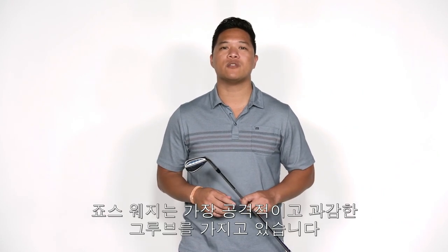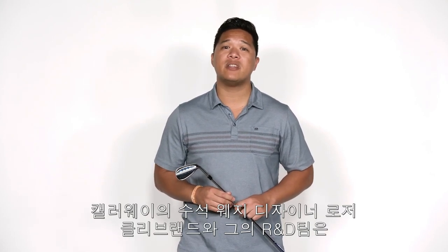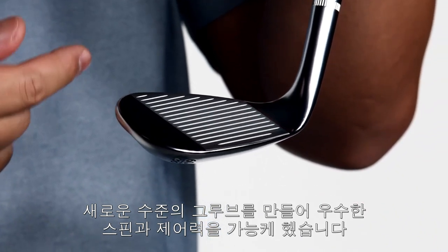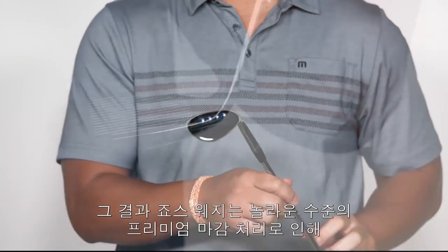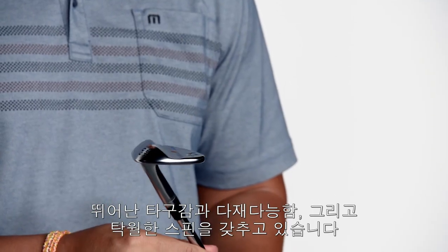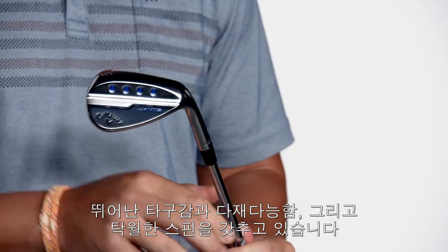The Jaws wedges feature the most aggressive groove in golf. Chief wedge designer Roger Cleveland and his R&D team created a new Jaws groove to take spin and control to the next level. The result is a wedge with total performance, premium shapes, striking finishes, outstanding feel, unique versatility, and exceptional spin.